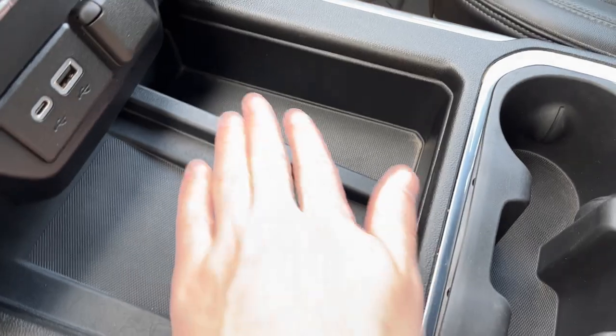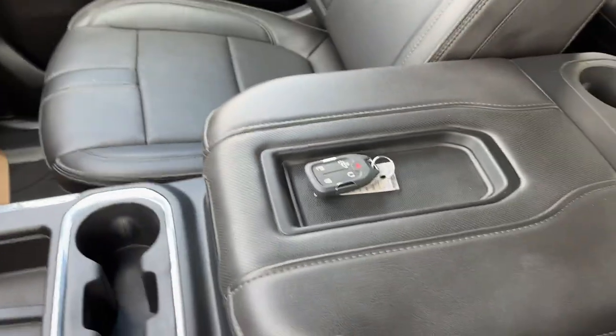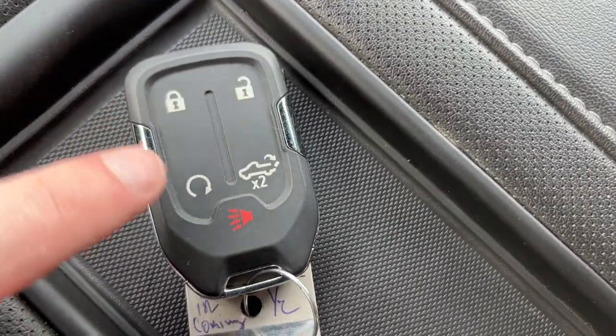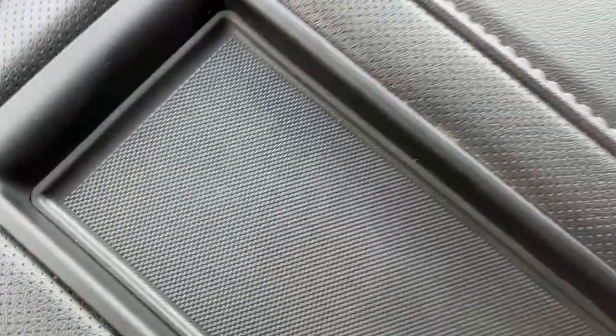We also have a wireless charging pad with storage below it, two cupholders with more storage, and a leather finished console. On top of the console we have our key fob — locks and unlocks, remote start, power tailgate, as well as our alarm functions.